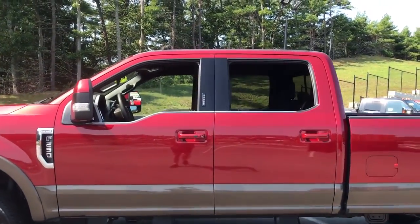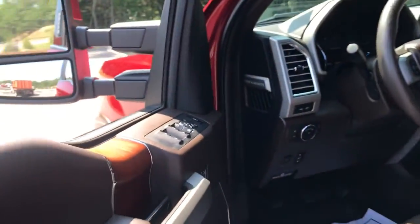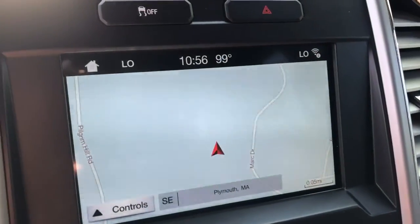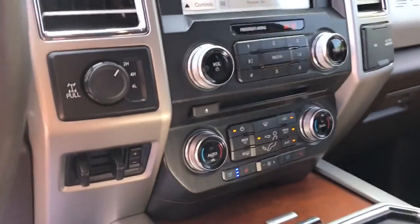If you're going to do it, do it right. This full-size F-250 pickup delivers extraordinary towing, plowing and hauling capabilities thanks to engineering that leverages lighter, stronger materials and enhanced components. Rigorous testing ensures performance under even extreme conditions, so you can take on the toughest jobs with confidence.